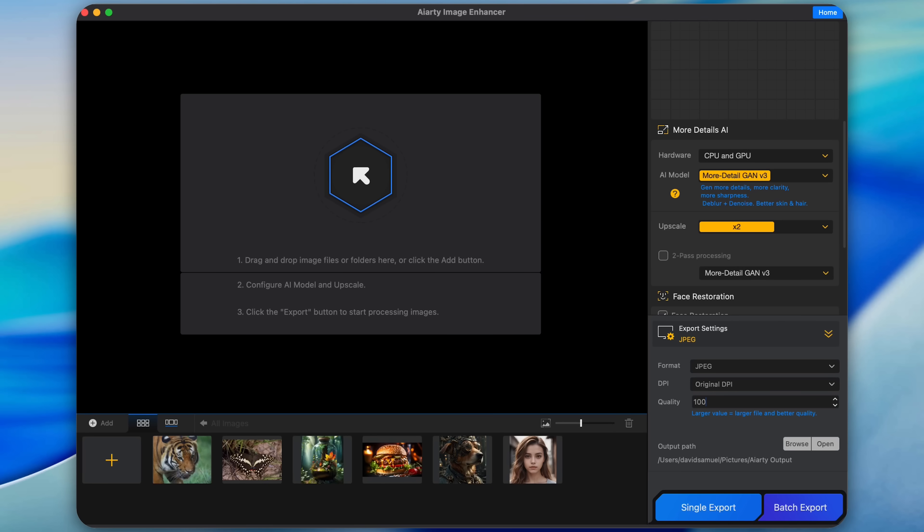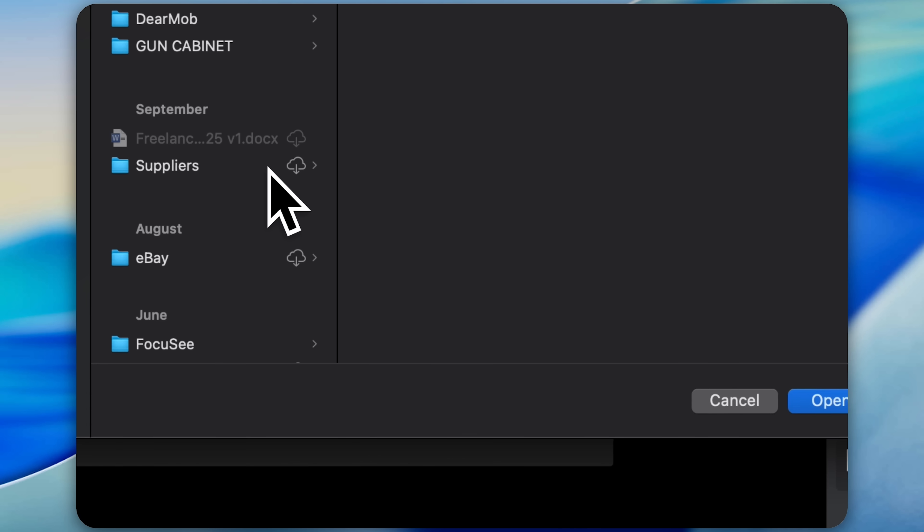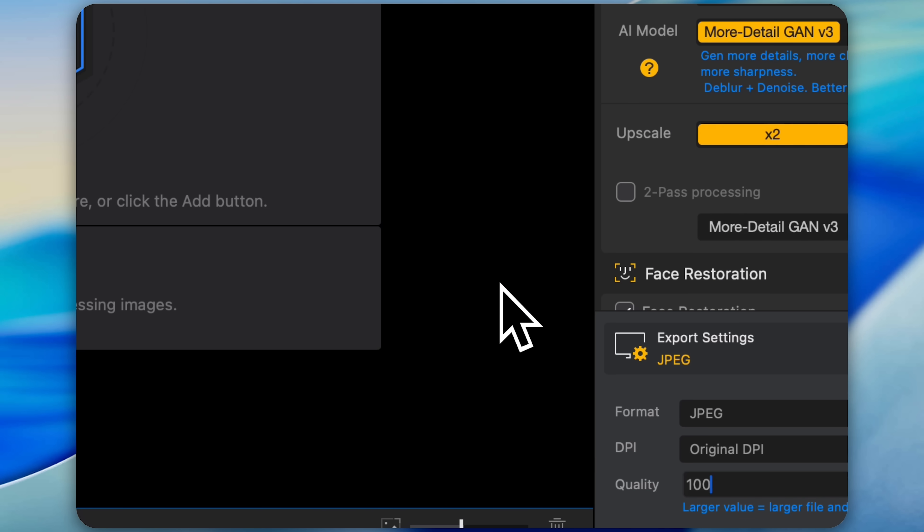AI-arty reached out and asked me to take a look at this cool AI-driven upscaling tool and to give it an honest review. And you know that whatever I review, you're always going to get my honest opinion — good, bad or indifferent. Once you've downloaded and installed the software, just open it up and you're greeted with a very clean user interface. It's very straightforward with no clutter and no confusing menus. Front and centre, you've got a big drag-and-drop area where you can load your images or entire folders. And down the right-hand side, this is where you're going to see all of your key controls.